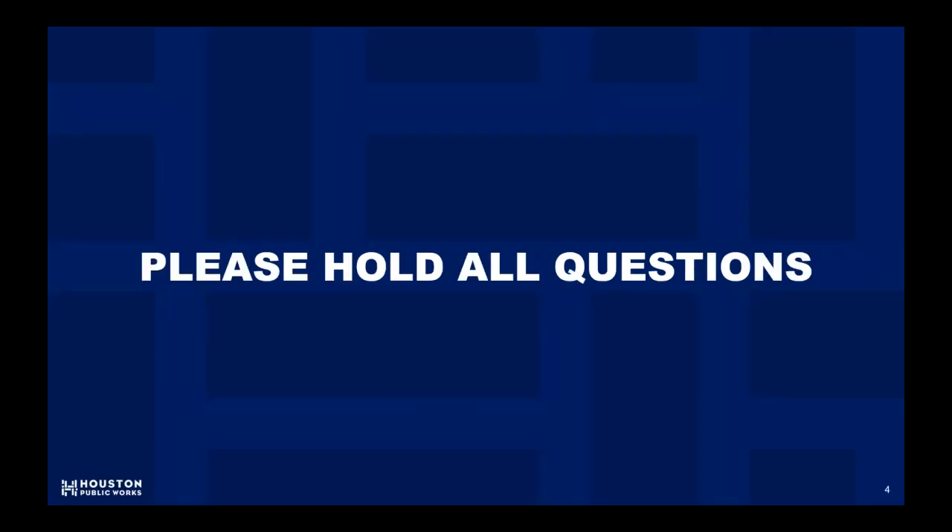Before we begin, I would kindly ask if you could hold all your questions until the end, as many of your questions will be answered in the body of the presentation. We have a live question and answer segment where you can ask questions and get them answered by our amazing project team.